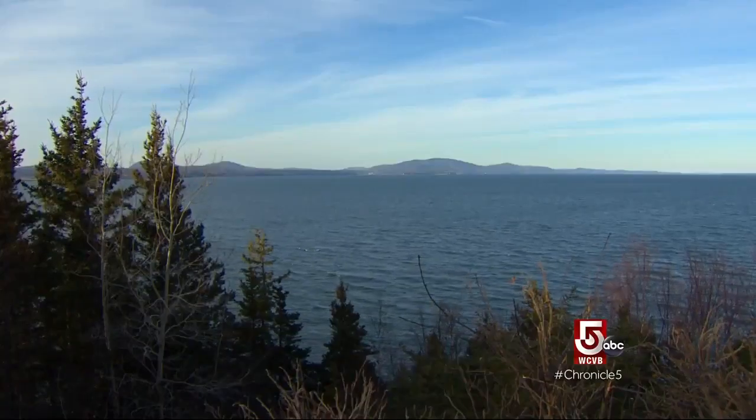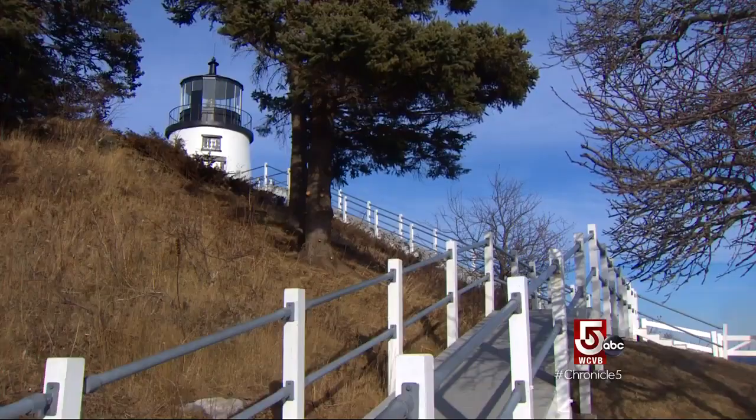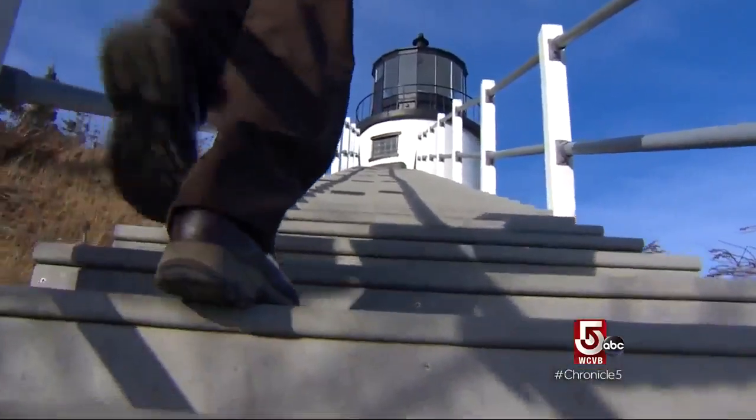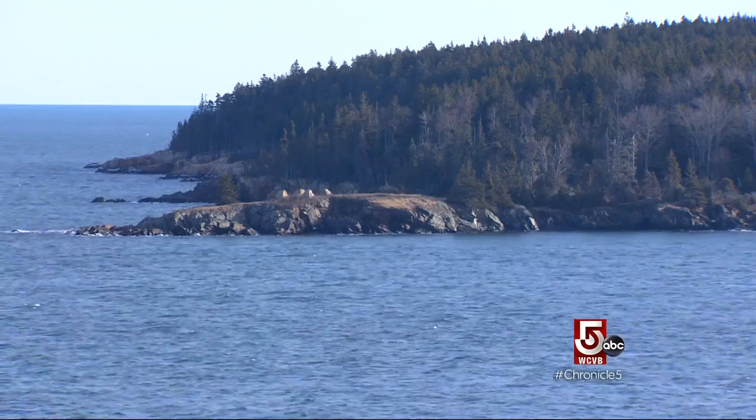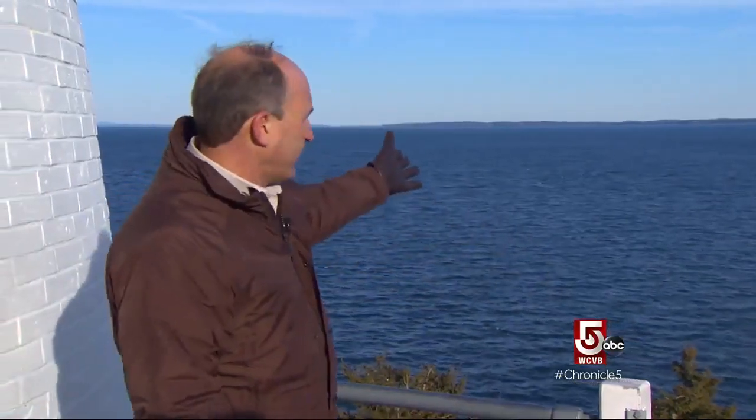But the best views are found at Owl's Head Lighthouse. It's where we meet Brian Benedict. We're at the top of Owl's Head Lighthouse now — it gives you a great vista of the islands offshore, but also a vista of the island of Vinalhaven.